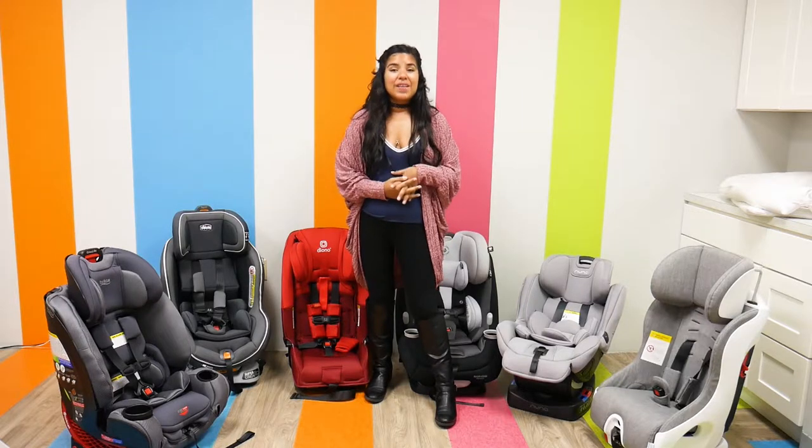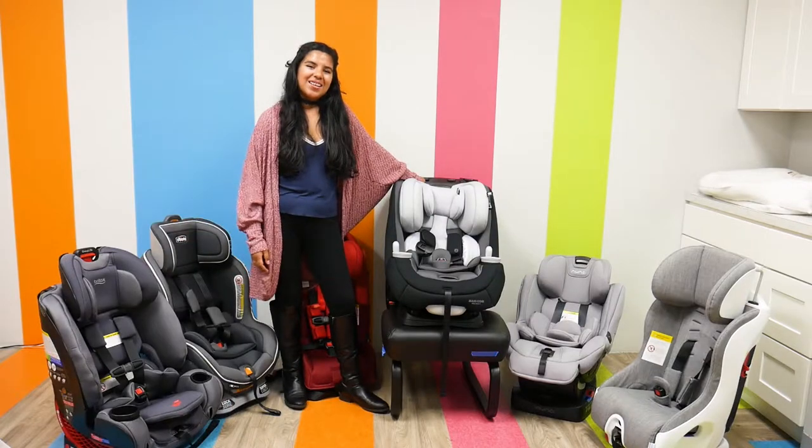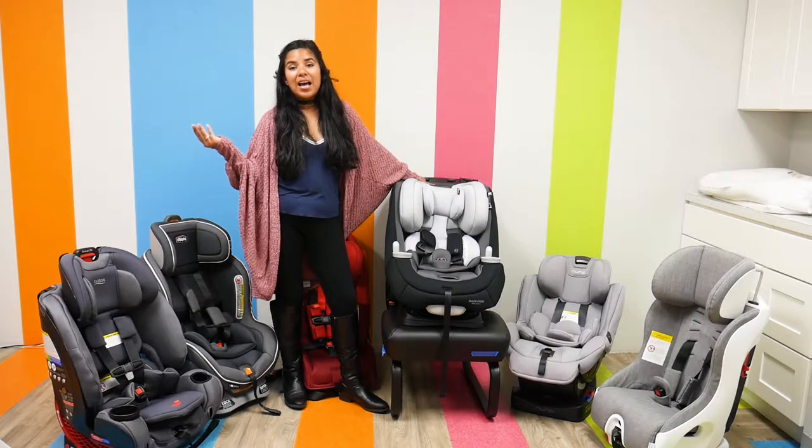We definitely have a lot to talk about, so let's get into it. We're going to be starting our list from lowest to highest price point.